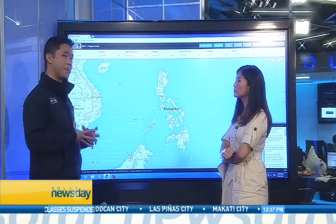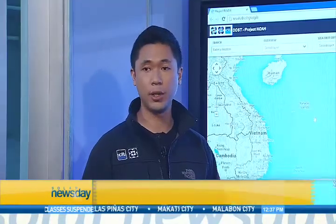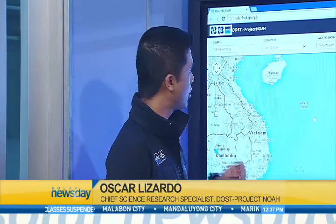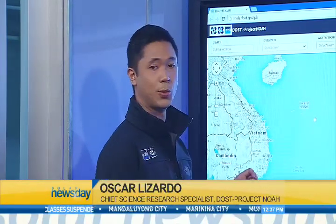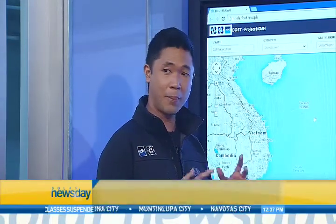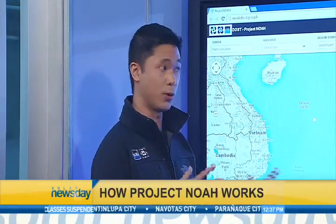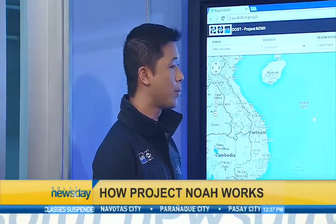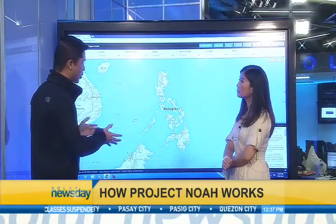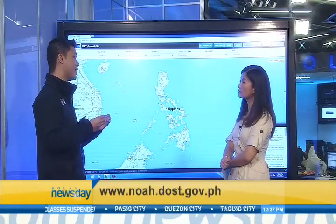You can check the website through www.noaa.dost.gov.ph. Once you access that, you have access to a lot of information. The difference between us and Pagasa is that Pagasa forecasts the weather — we don't do that. However, what we do provide is a visualization tool which allows you to see the bigger picture of the effects on the ground.